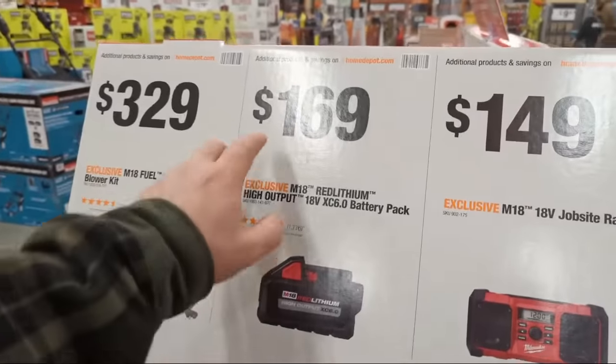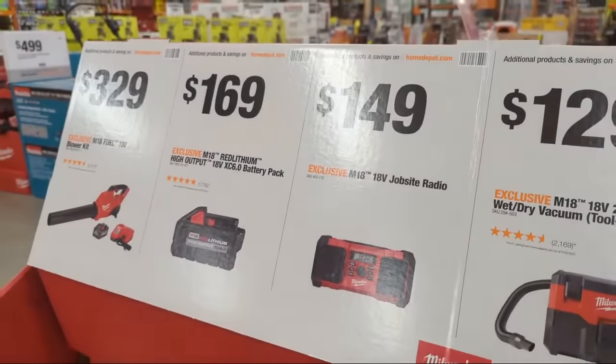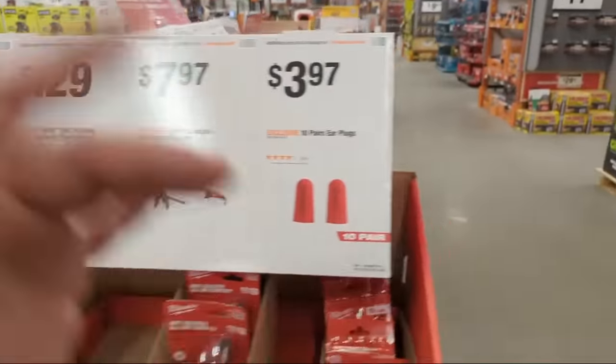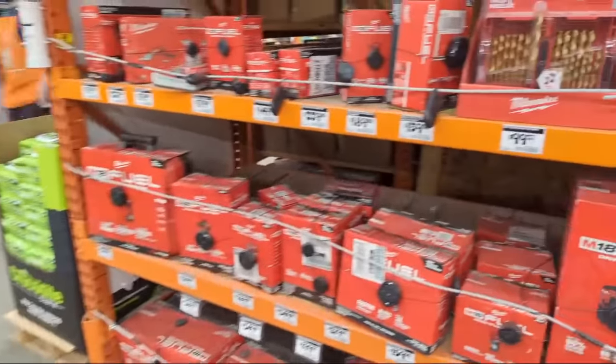The XC 6.0 battery is $169 — not a bad price. But if you buy that battery at $169 through the linked video deal, you'll also get a CP 3.0 for free. The video isn't live yet but will be linked shortly.